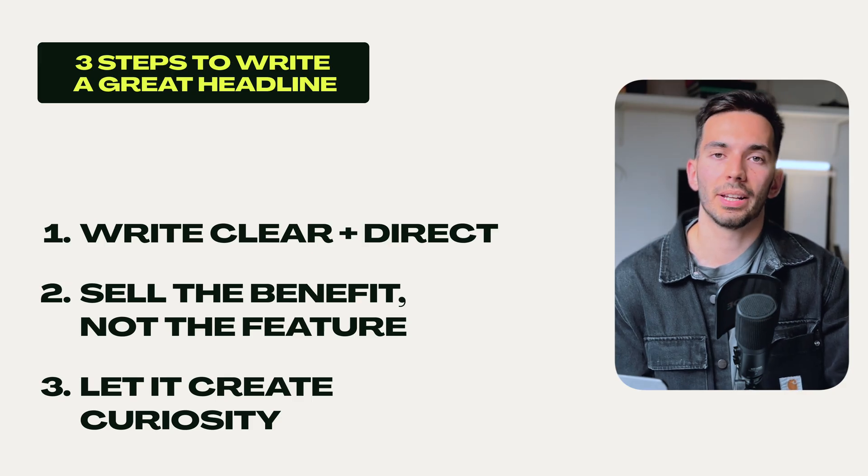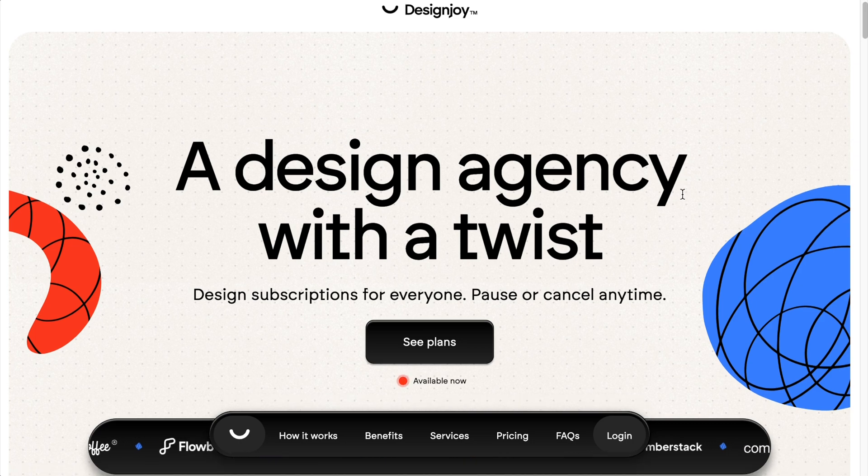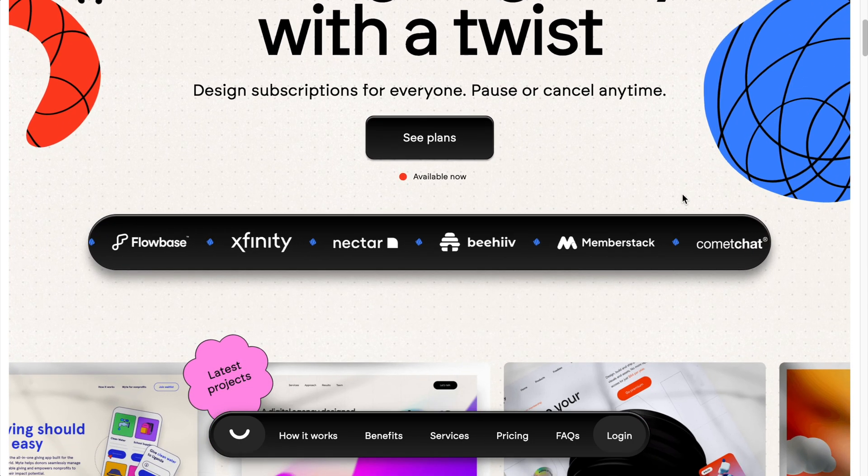Step number three is to create some kind of curiosity. Make the visitor really want to read more and to know what you're all about and what you're offering them. The goal of the headline is not to convert visitors on its own, but rather to make them want to read more.